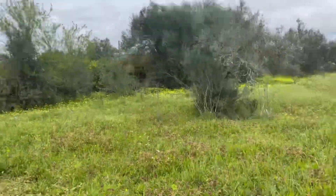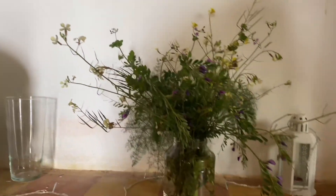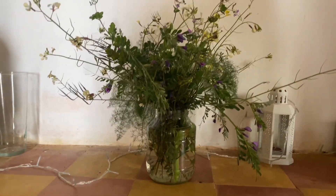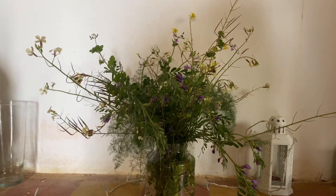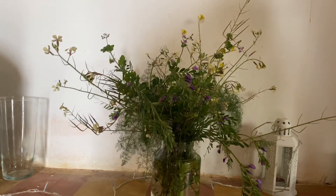Right, back to picking flowers for me. That's my wildflower arrangement and I've actually got it on the floor because I have nowhere to put it at the moment, but I think it's so pretty.